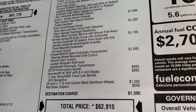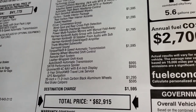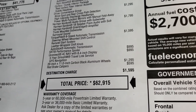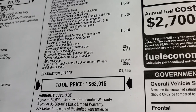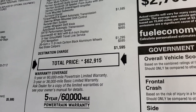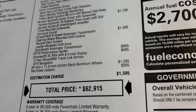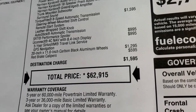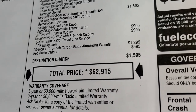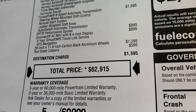You also get the suede headliner. The driver convenience group with blind spot and cross-path detection, HID headlamps, and power multifunction mirrors with manual fold is $1,295. Harman Kardon audio with 18 speakers and subwoofer is $1,795. The TorqueFlite 8-speed automatic transmission is $1,595, the SRT Performance Spoiler is $995, and the UConnect 4C NAV system is $995, which includes five years of Sirius XM Travel Link service. The 20-inch carbon black aluminum wheels are $1,295, and the red brake calipers are $595.